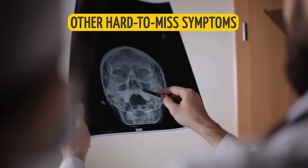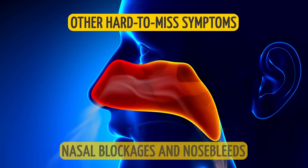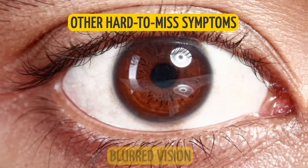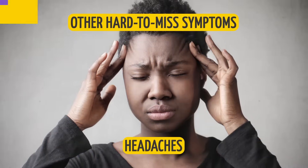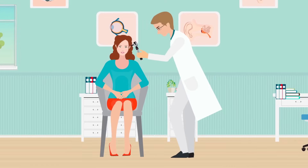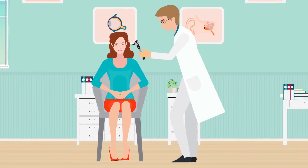Luckily, there are other hard-to-miss symptoms that signal NPC, including impaired hearing, nasal blockages and nosebleeds, blurred vision, facial pain or numbness, and headaches. However, even if you don't have any of these symptoms, it's still best to schedule a visit with your doctor just in case.